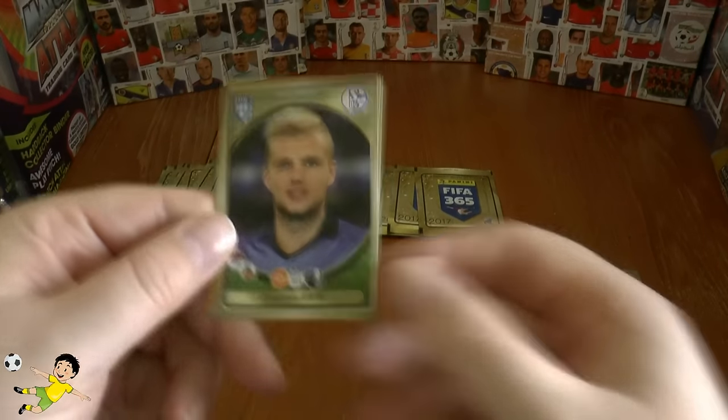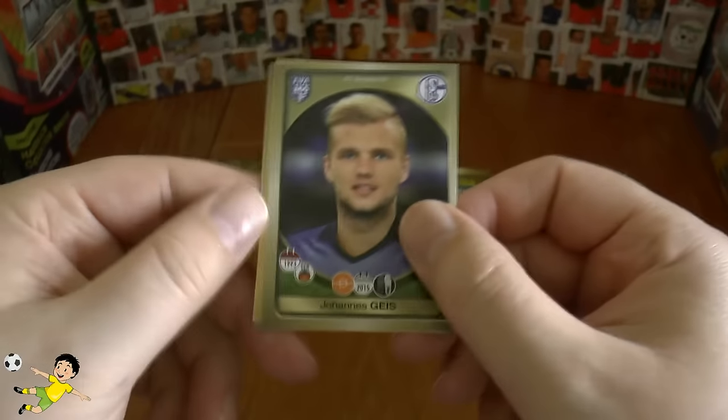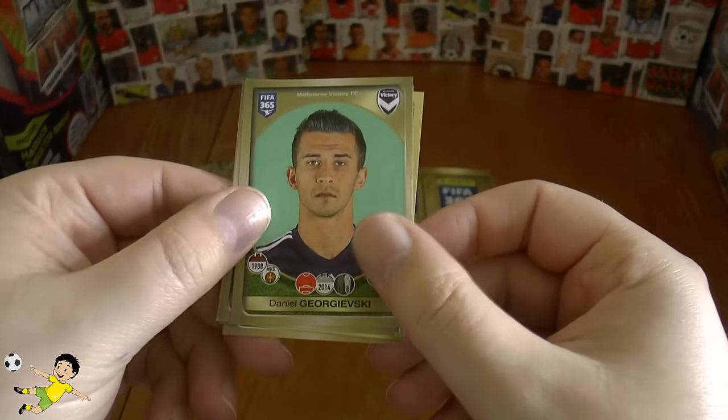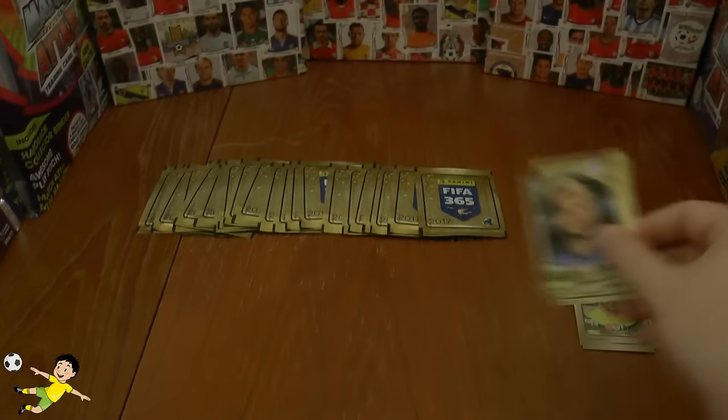Next pack — wow, Johannes Geis of Schalke, followed by Al Ahli, a celebration sticker, Lolo, Georgewski of Melbourne, and Maicon of Gremio.